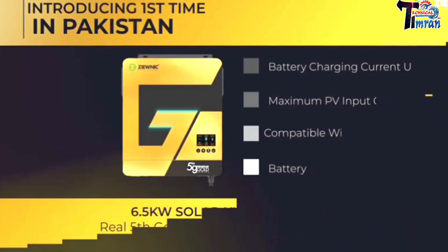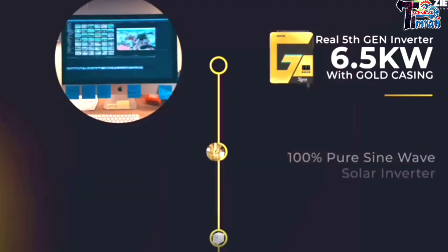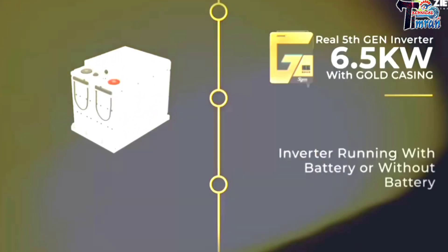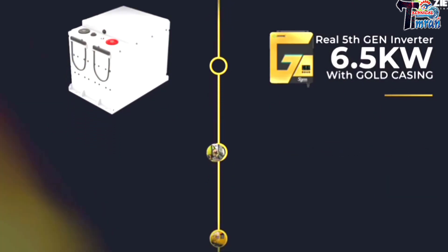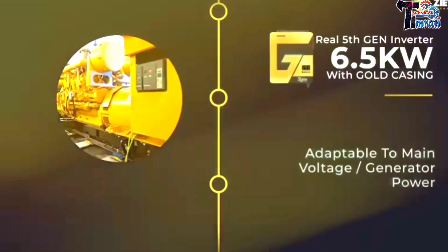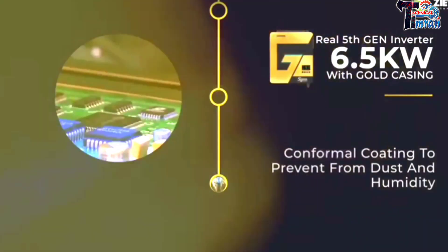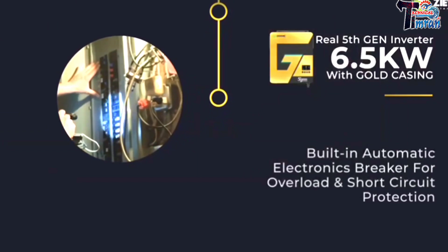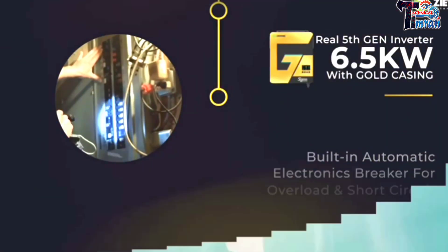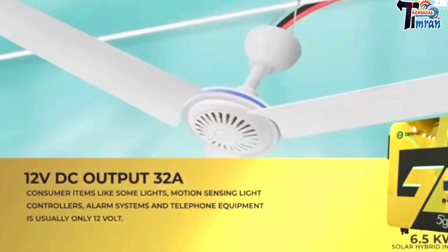Battery equalization in program. 100% pure sine wave solar inverter, unity power factor. Inverter runs with battery or without battery. Adaptable to mains voltage and generator power. Conformal coating to prevent dust and humidity. Multi-automatic electronics breaker for overload and short circuit protection. 12 volt DC output at 32 ampere.